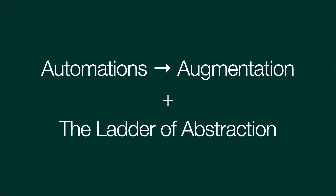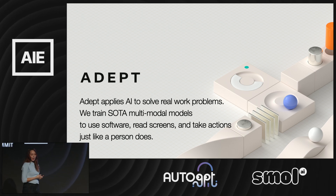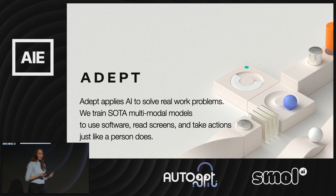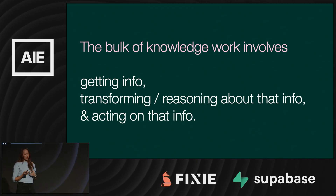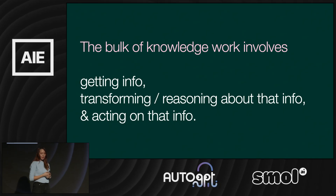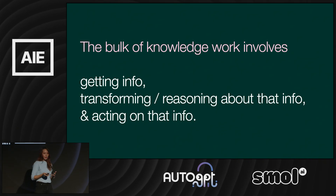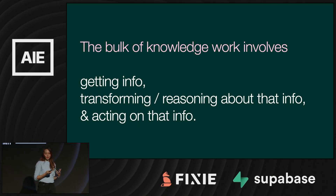But first, let's combine the two concepts: augmentation as stacked automations, and traversing the ladder of abstraction for different tasks. How might this look in a more general product? I'm on the design team of a startup here in SF named Adept. At Adept, we're focused on training AI to use software, read screens, and take actions the way humans do. Our end goal is to make knowledge work easier — any work on a computer. After speaking with a lot of people about what they do day-to-day, we've found that much of knowledge work involves getting information, transforming or reasoning about it, and then acting on that information. One of the things we've been thinking about is: what might it mean to zoom out on any piece of information? We have some sketches exploring what that might feel like, and I thought it would be really fun to share one of those with you today.